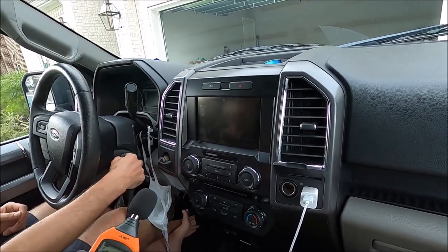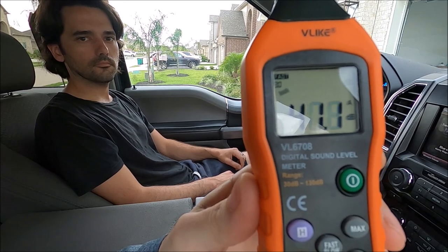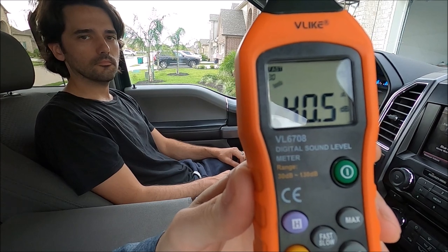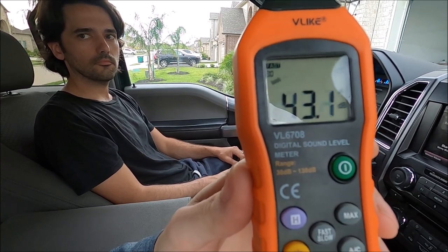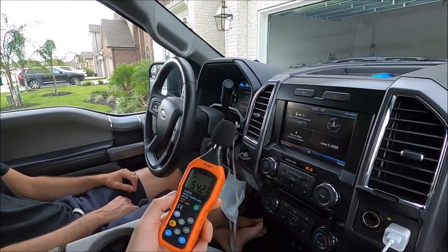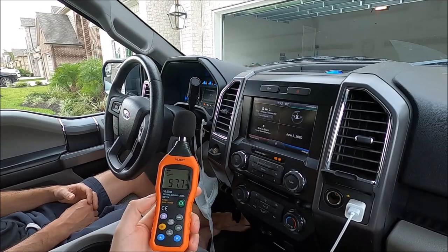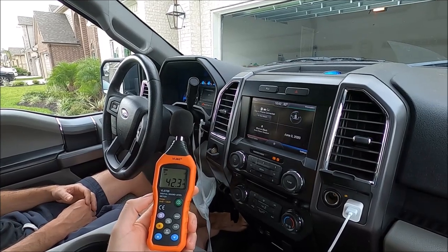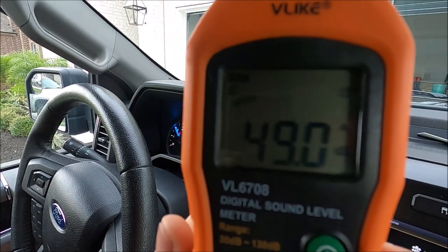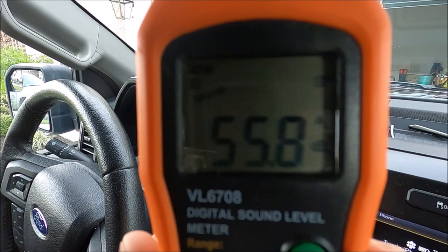Let's turn the truck on. It touched 39, but it jumps back up to about 40 — low 40s at idle. Let's see what 2,000 RPMs sounds like. 49, high 40s.